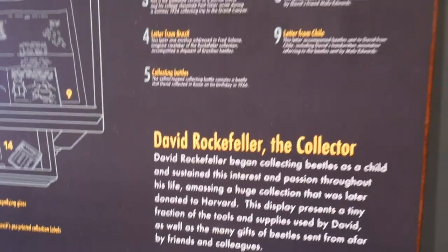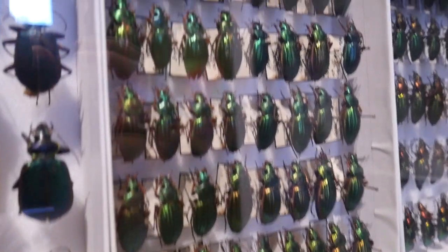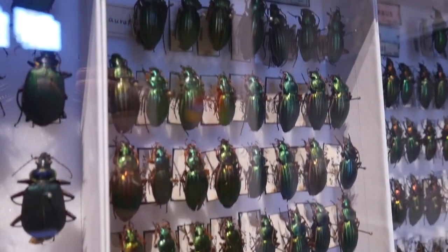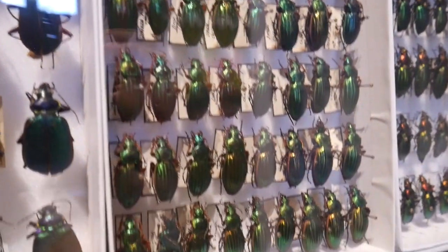This guy David Rockefeller right here is nuts. He used these supplies throughout his life starting from like seven years old to collect all of these. Look how crazy that is — they're all pinned in, with little pieces of paper with info about them.